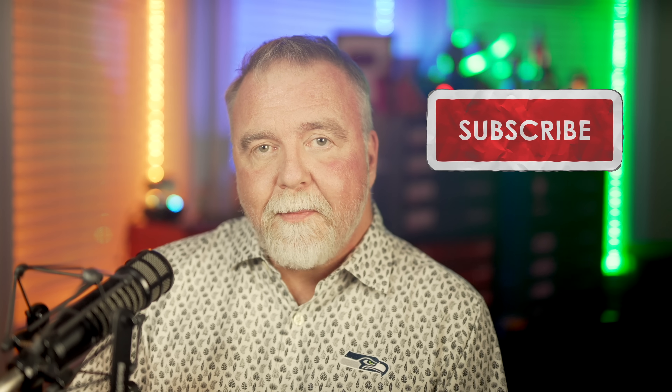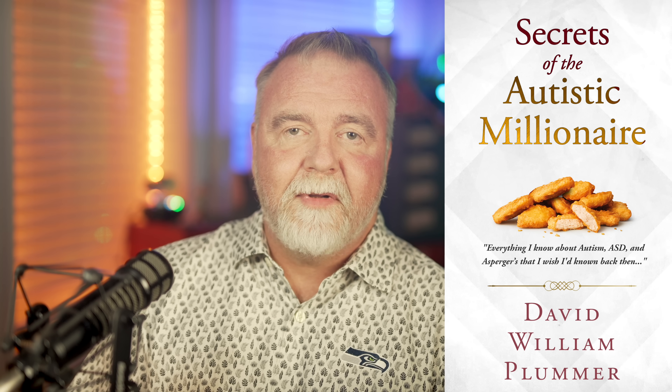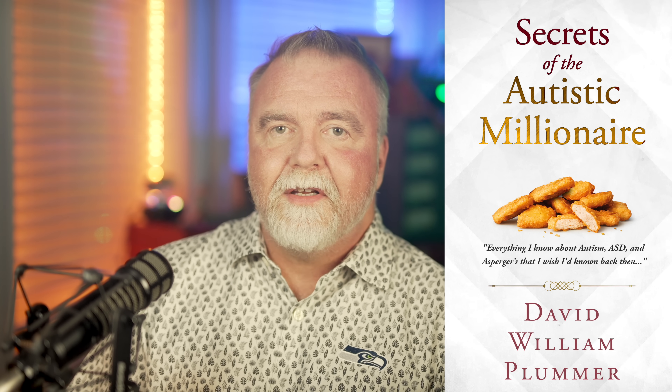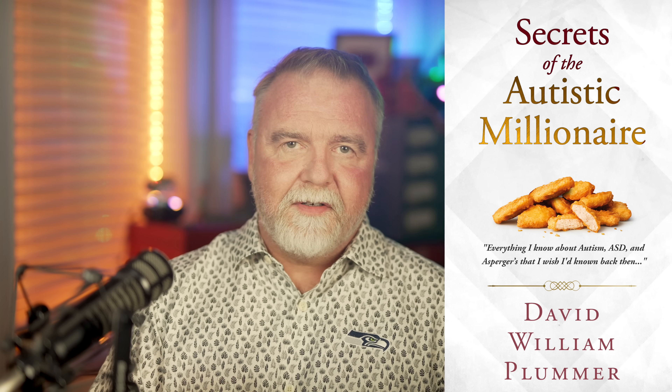If you've enjoyed today's episode, please make sure that you're subscribed to the channel so you don't miss follow-up episodes and other how-does-it-work technical interest videos. If you have any interest in matters related to autism, Asperger's, or ASD, please check out my book on Amazon, Secrets of the Autistic Millionaire — it's got nothing to do with money and everything to do with living a successful life on the spectrum. It's basically everything I know now that I wish I'd known back then.